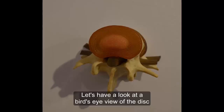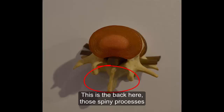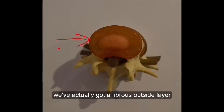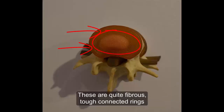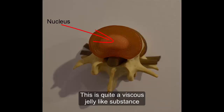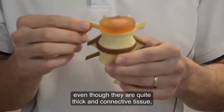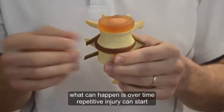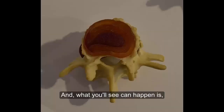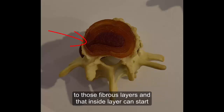Let's have a look at a bird's eye view of the disc to see what happens when it gets injured. We are looking at the same little spinal model just from the top. This is the back here — those spiny processes — and this is the front of the disc. What you'll see with the disc is we've actually got a fibrous outside layer made out of rings. These are quite fibrous, tough connective rings. And then inside you'll see a different sort of substance — this is the nucleus of the disc. This is quite a viscous, jelly-like substance, like a toothpaste type of substance. These fibrous outside layers, even though they are quite thick connective tissue, can over time have repetitive injury chip away at them and start to cause tearing or peeling away in them. If enough damage is done over time, we get damage to those fibrous layers and that inside layer can start to leak out.